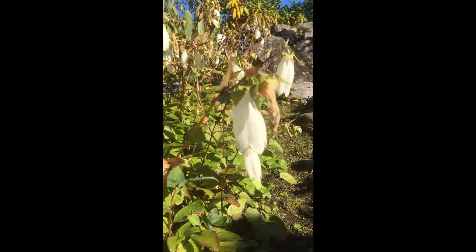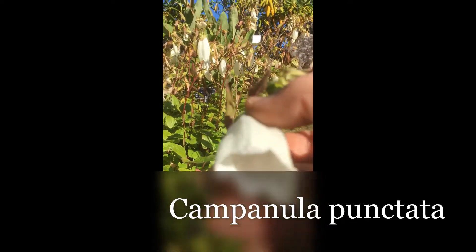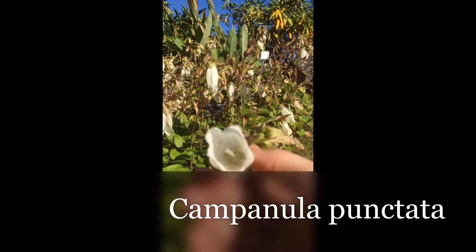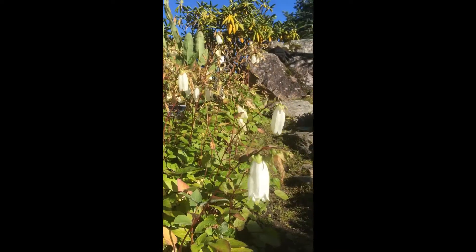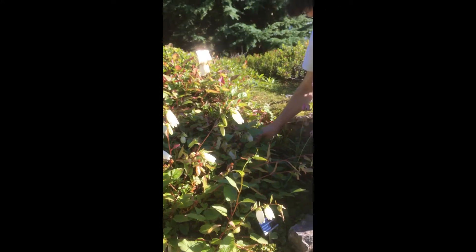Another Korean Bluebell is Campanula Punctata, which also has a wonderful interior. These Campanulas grow with underground runners and can sometimes get quite weedy.